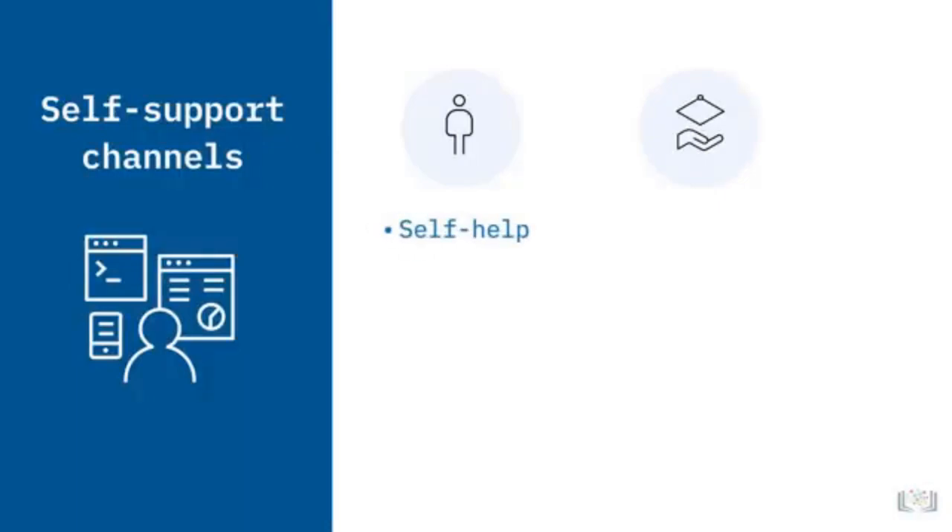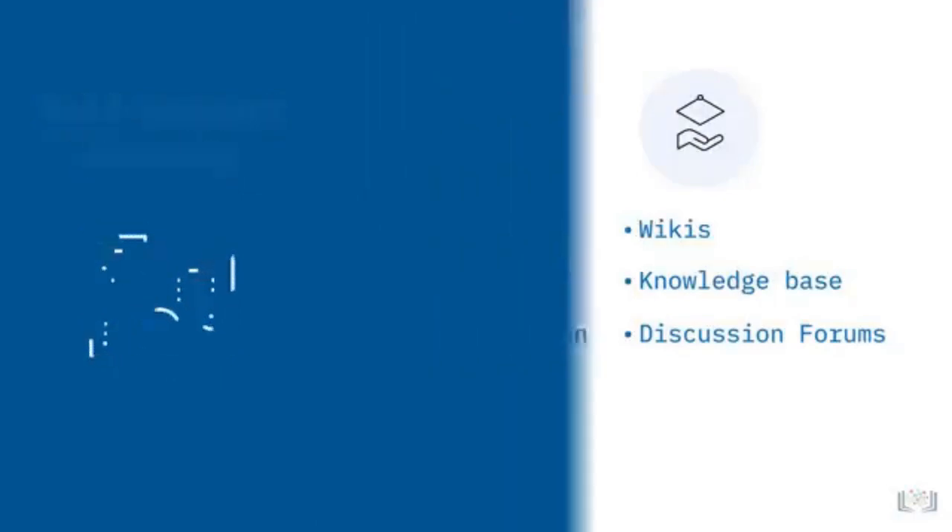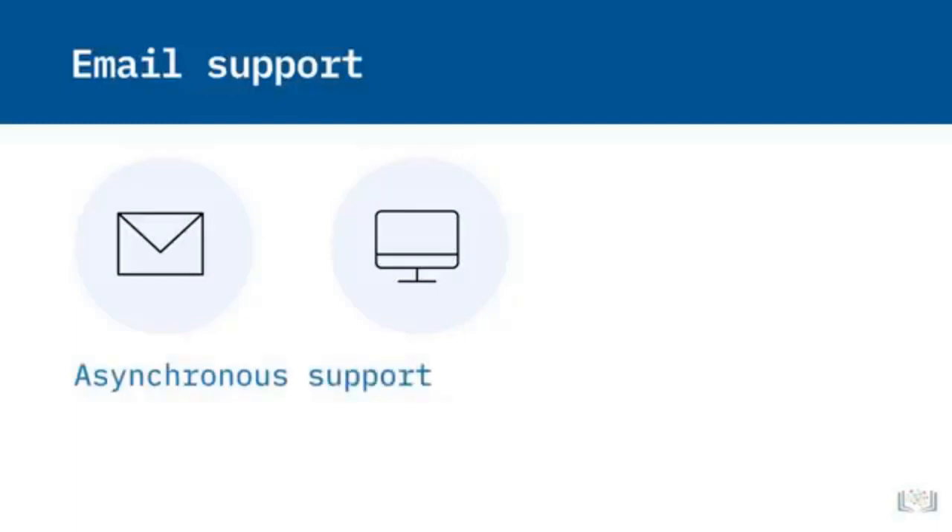Support pages are designed for self-help and you can often find information like FAQs, documentation about services or products, wikis, and a knowledge base. You can also browse discussion forums for posts from other users who have experienced similar problems. Email is for issues that might not need immediate resolution. Companies provide their email addresses for support on their websites or in product emails, and if your question isn't time sensitive, you can email support and they respond when they get to your email in their queue. This is one kind of asynchronous support.